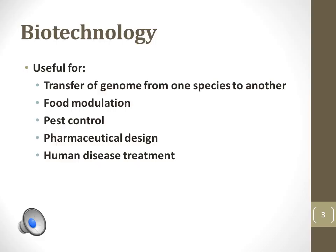Biotechnology is the application of genetic knowledge to advance science and technology. Examples of biotechnology include transfer of genes from one species to another to modify crop species and control pest species. Biotechnology is also important to pharmaceutical medicine because different individuals are affected differently by medications, as well as treatment of human diseases such as genetic disorders like Huntington's disease or Rett syndrome.